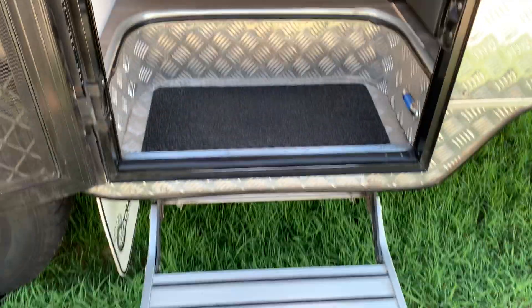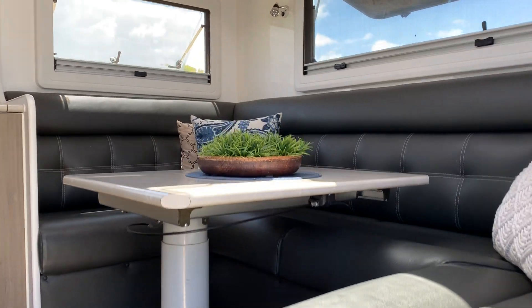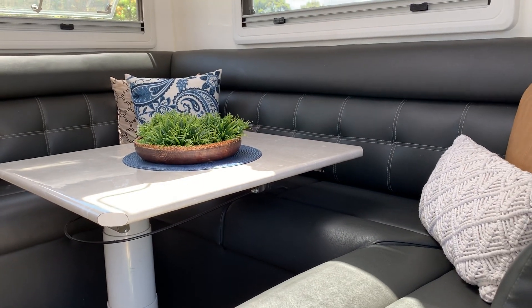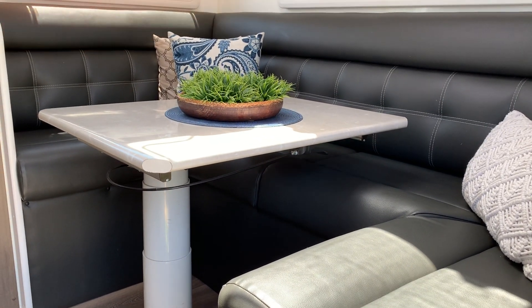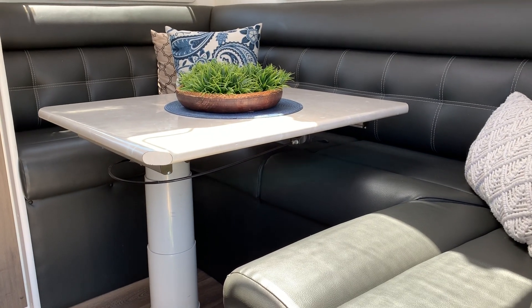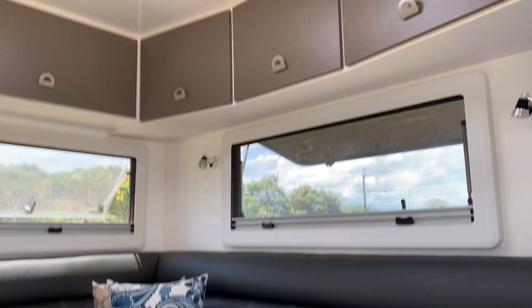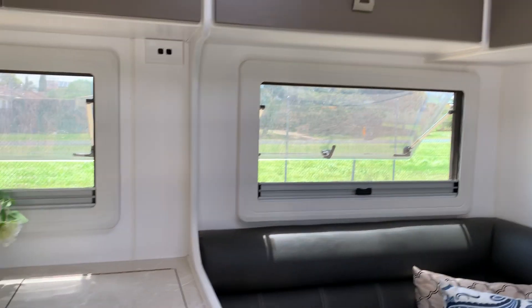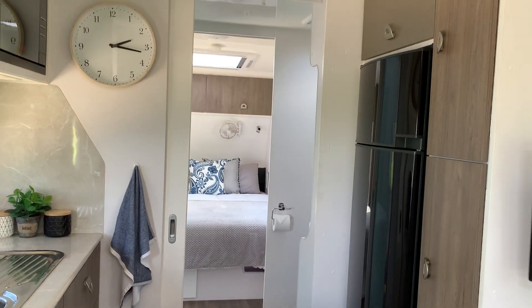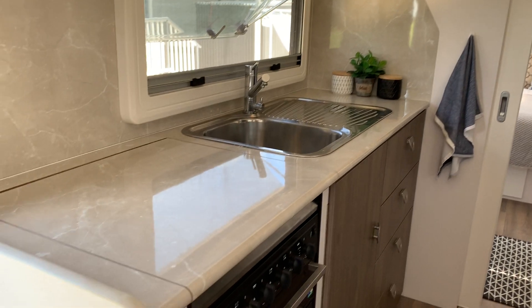So if we go inside, we've got the pull-out step and you come into your club lounge. This can be converted to a double bed — the table moves, the telescopic table goes in and out and around, then it goes down and there's a cushion that fits on top to make another bed. There's heaps and heaps of storage which you'll see throughout the van. When you first come in you'll see a separate bedroom, walk-through bathroom, and a very spacious two-sided kitchen.